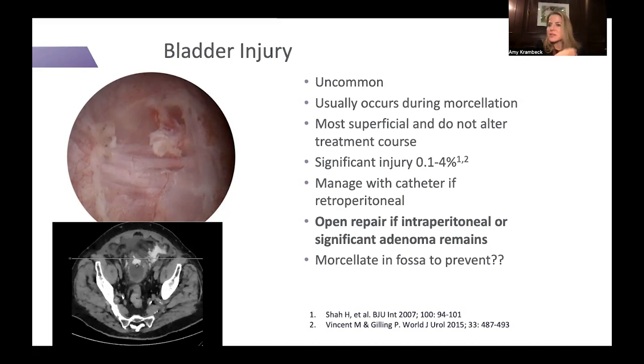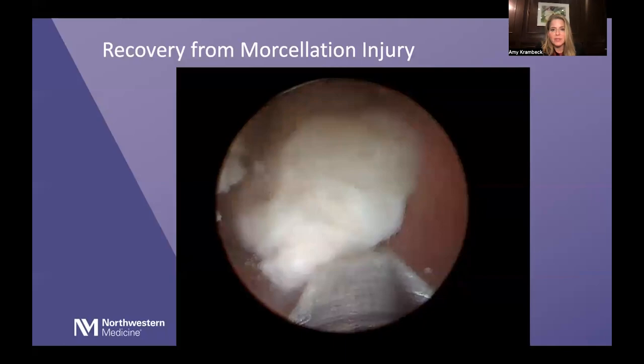Bladder injury is the most dreaded complication of HoLEP, but it doesn't happen that often. It's uncommon, usually occurs during morcellation, and most are superficial — generally not as severe as what we do to a bladder during TURBT. Significant injuries occur about 0.1 to 4 percent of the time depending on surgeon experience. Most are managed with a catheter if retroperitoneal with little prostate tissue remaining. Intraperitoneal injury is a different story and may require open repair.